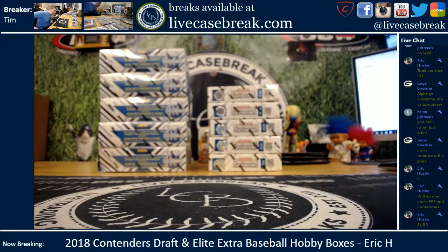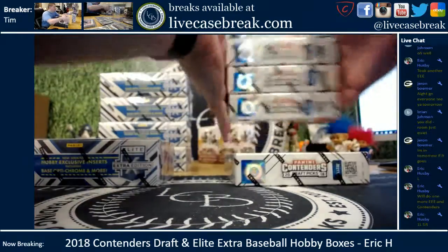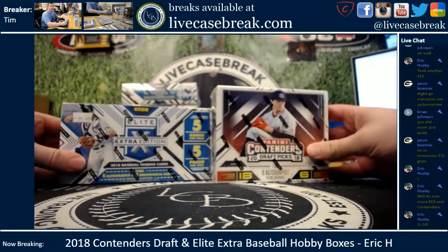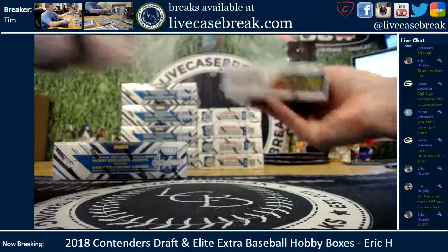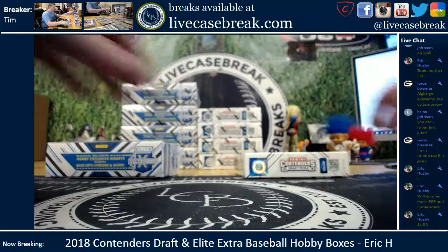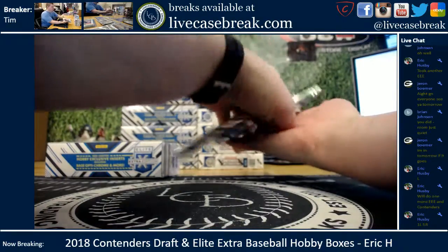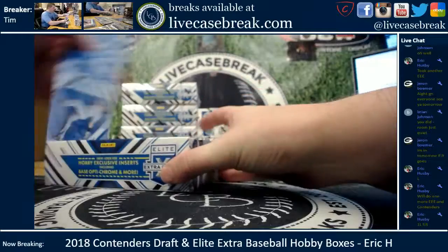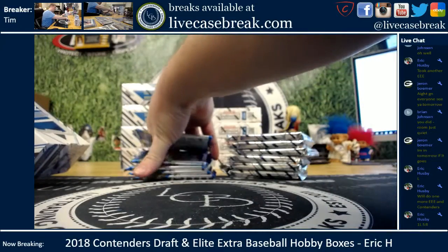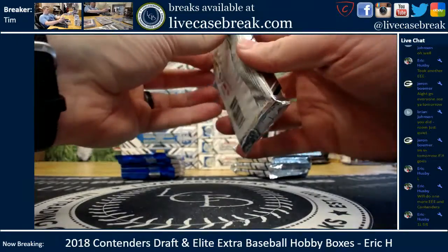Hey guys, Tim with livecasebreak.com again. One more break for Eric — he's going to the top box on the left and bottom box on the right: a box of Elite Extra and a box of Contenders Draft. Going with the college baseball unis tonight, trying to find some value. Good luck to you — we'll mix it up this time.